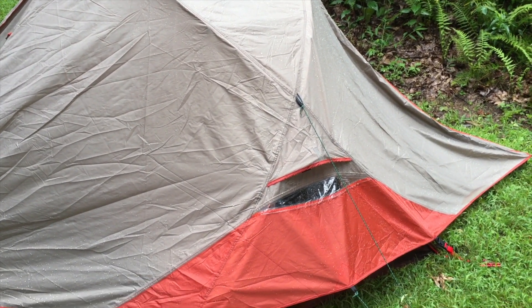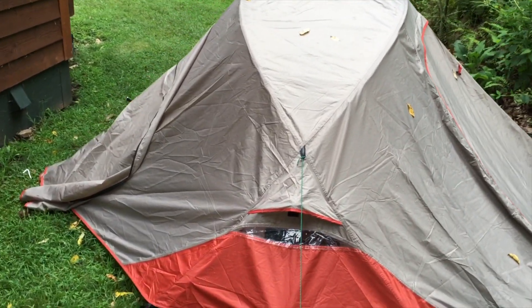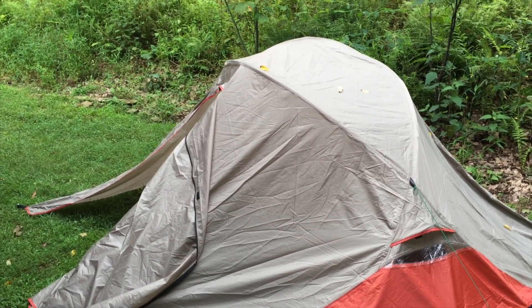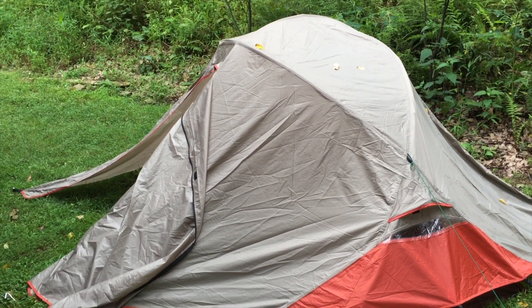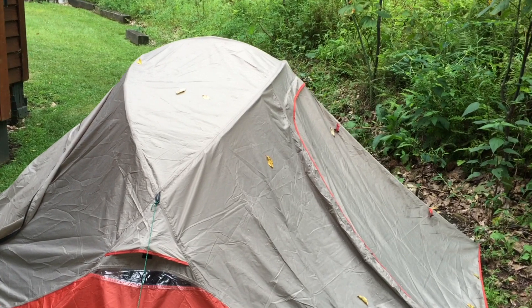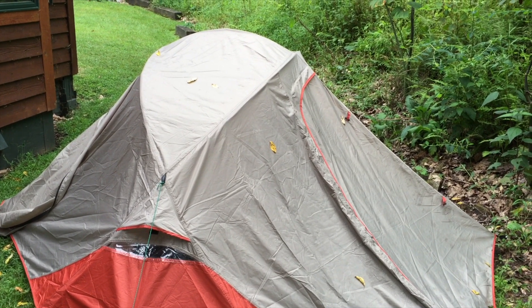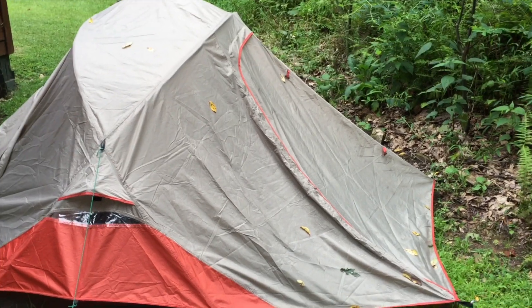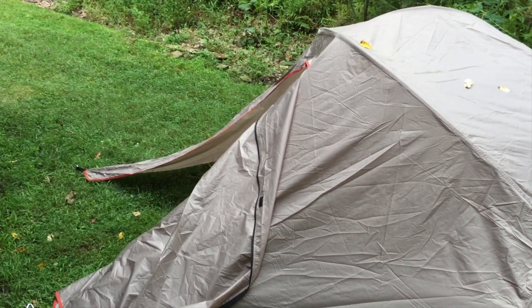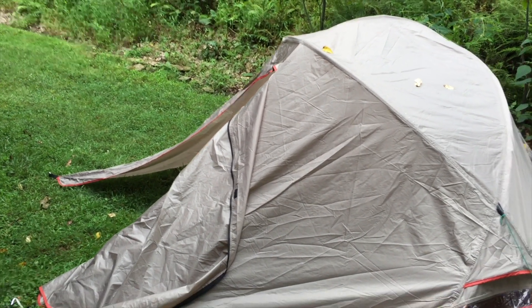Hey everybody, coming at you with some reactions and impressions of my Alps Mountaineering Extreme 2 tent. I bought this because I'm about to do some camping later this fall out in the Rockies, at higher elevations where I expect colder temperatures and higher winds than normally prevail here on the East Coast. I always try new tents out in my backyard first — the time to figure out there's something wrong with your tent is when you're six steps from your house, not eight miles down the trailhead.